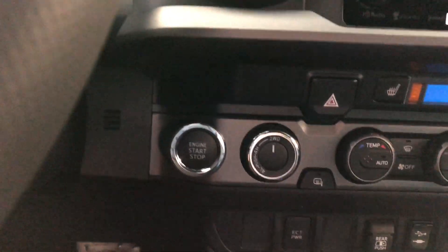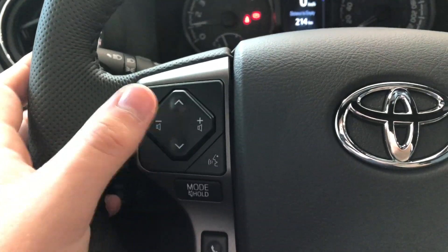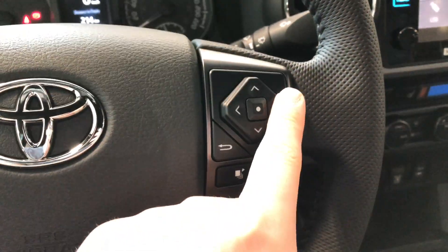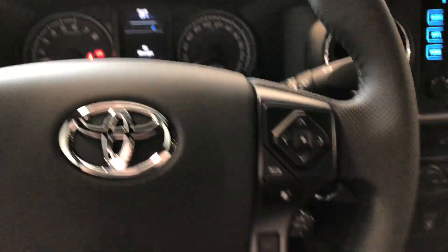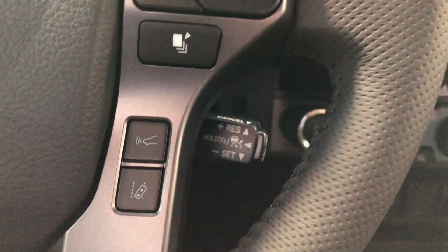To start it up, just push the brake in and press the engine start button right next to the wheel. On the left side of the steering wheel, you have arrows to cycle through any audio that's playing, volume buttons, a voice recognition system, and hands-free calling. On the right side, this cluster helps you navigate through your multi-information display. Underneath that you have Toyota Safety Sense with dynamic radar cruise control and lane departure alert, and your cruise control speed settings are right behind the wheel.